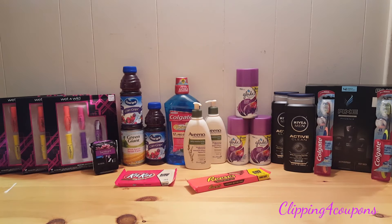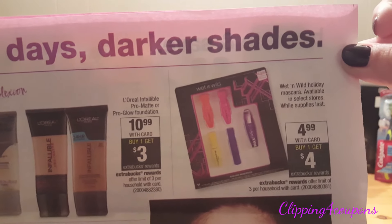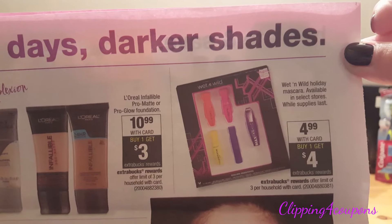In my first transaction I took advantage of the Wet n Wild mascara gift set deal. Those are on sale this week for $4.99 each. When you buy one, you will get a $4 Extra Care Buck, and that is a limit of three per card. Here it is in the store flyer — $4.99 with your card, get a $4 Extra Care Buck when you purchase one, limit of three per card.